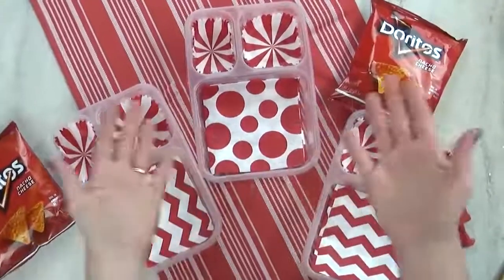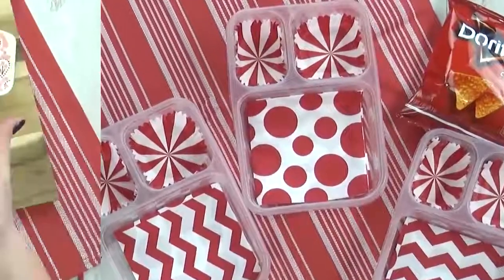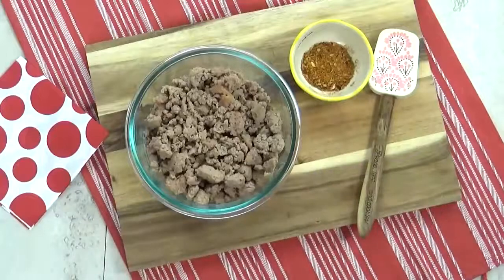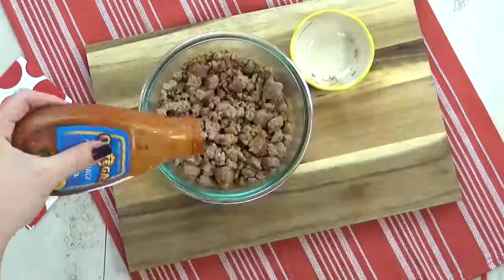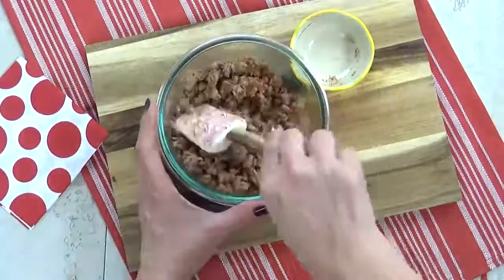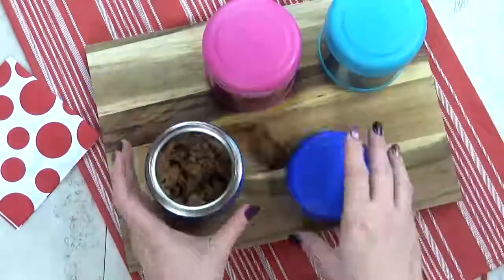Hey guys, and welcome to lunch idea number two. I'm super excited about this one — it's something I've never made the kids before. For this lunch, I'm starting with some pre-cooked ground turkey meat. I'm gonna go ahead and add some no-salt taco seasoning, give that a stir. Next, I'm going to drizzle a little bit of mild taco sauce and then pop it in the microwave. Now that my turkey is piping hot, it's time to get it into my preheated thermoses.